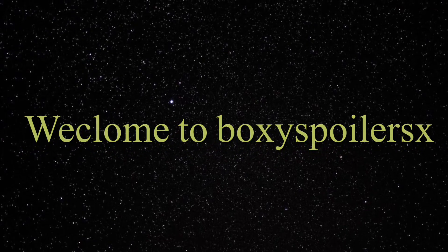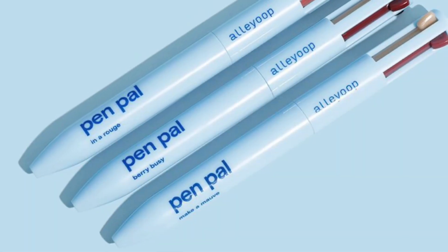Hey my beautifuls, welcome back to my channel! If you're new, welcome. Today we'll be discussing the July base box.